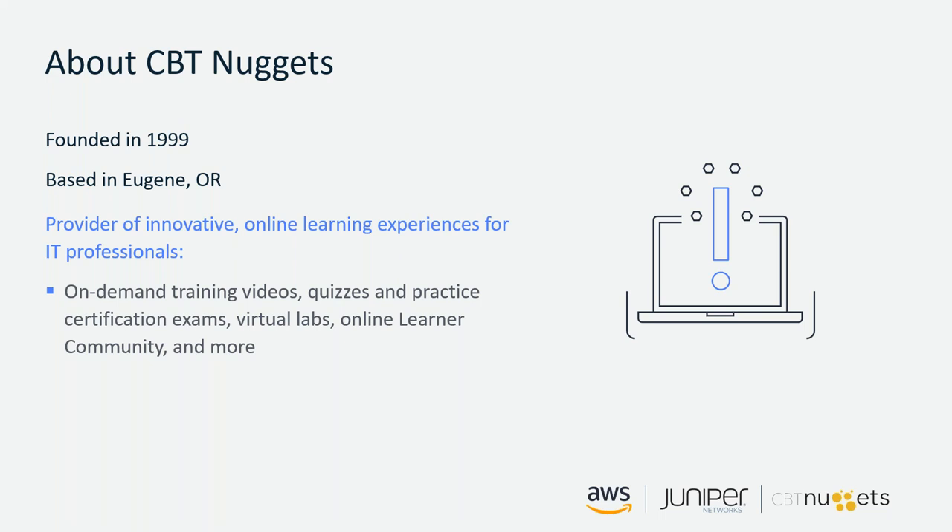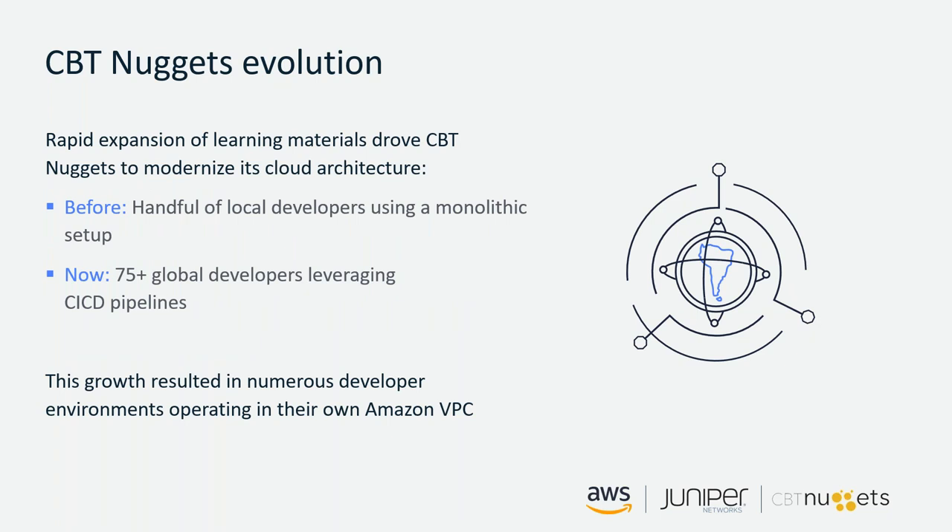That worked well for a while, but we've expanded quite a bit to offer a more enhanced learning experience. We've added quizzes, virtual labs, more enhanced reporting, and things like that. With that, we've had to break up that monolith and move to a microservice architecture, which has complicated our environment a lot. We've broken out QA, production, and dev into more accounts — not only VPCs but more accounts — and we've greatly increased the number of developers and people within our environment as well.